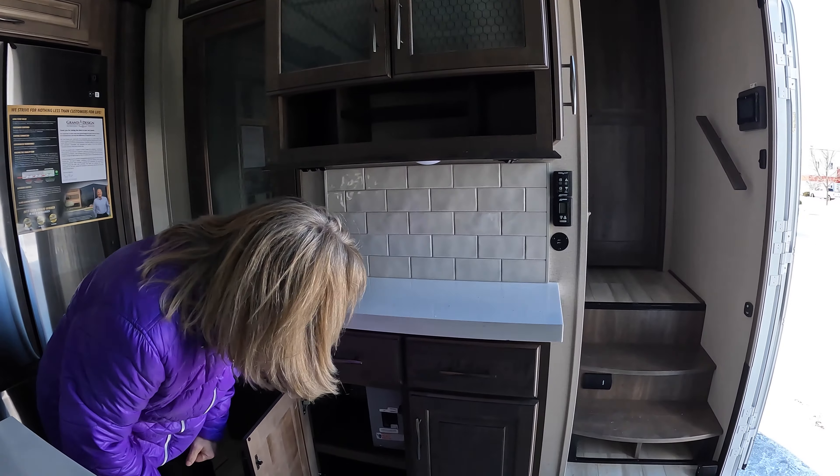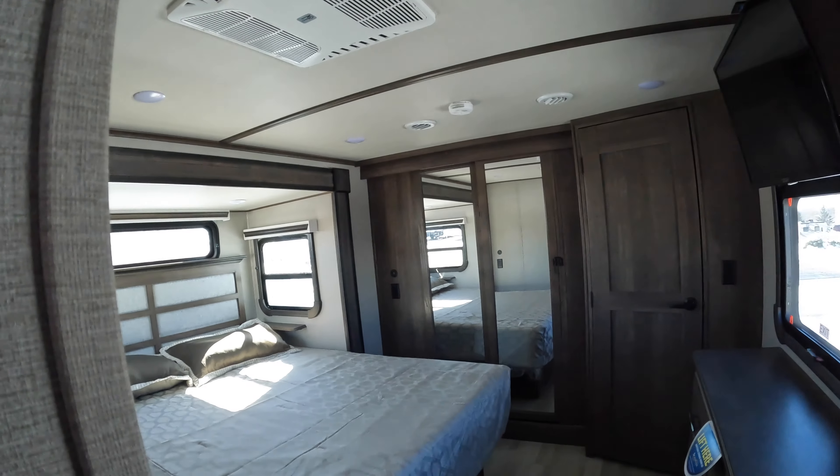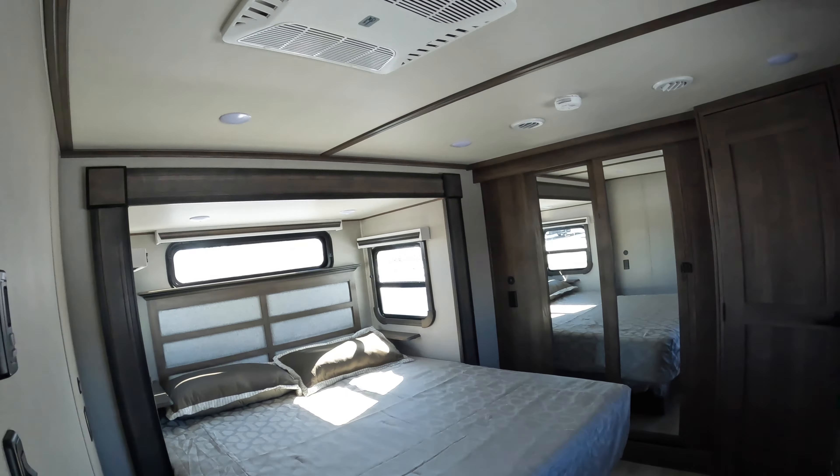Good size ceilings here — probably almost a foot above me. Here we go into the bedroom, which has a king-size bed on a slide. We got the king-size bed upgrade.